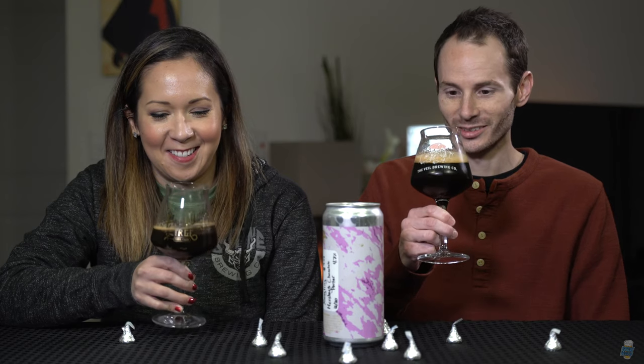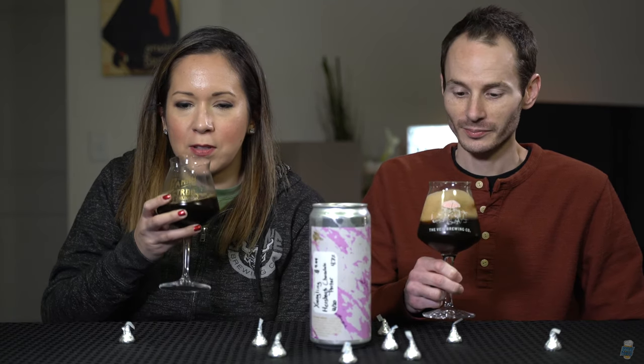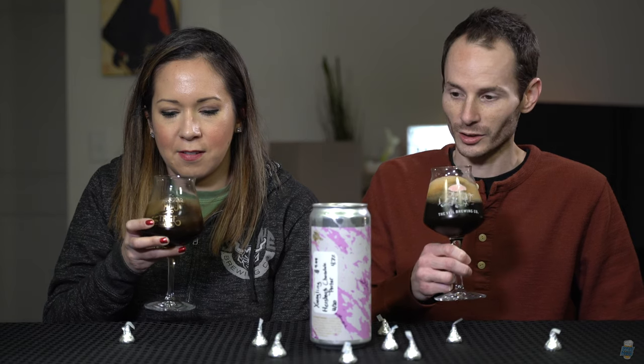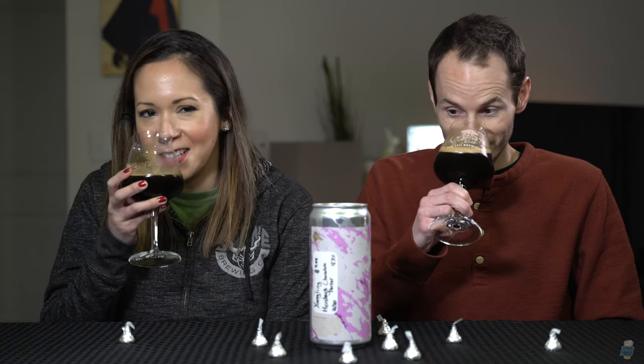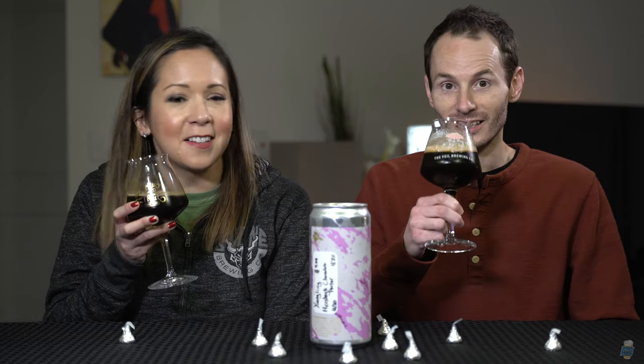Let's dive into a sniff test to see how it smells. I'm getting more maltiness than chocolatey-ness. I really get a whole lot of Hershey's chocolate right on the nose. There better be a lot of Hershey's chocolate — they used three versions of Hershey's chocolate: the syrup, the cocoa nibs, and the powder. That's a lot of chocolate.